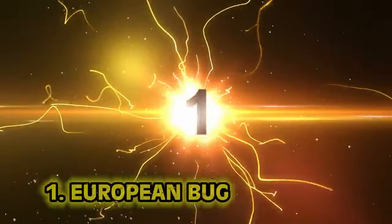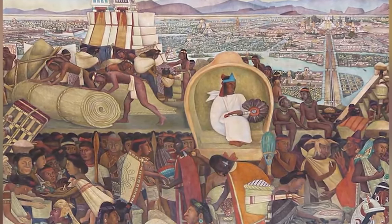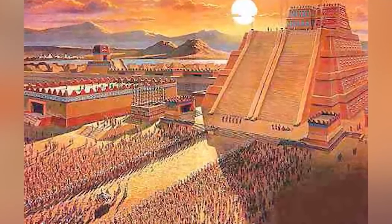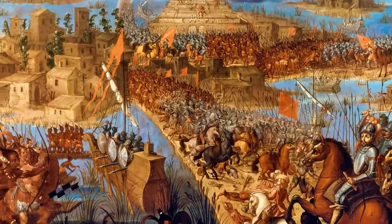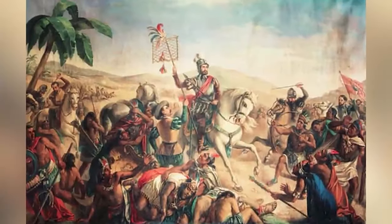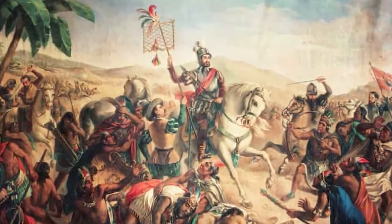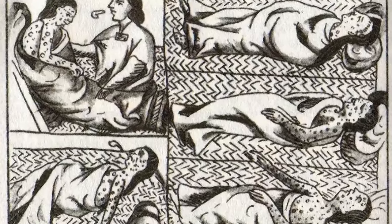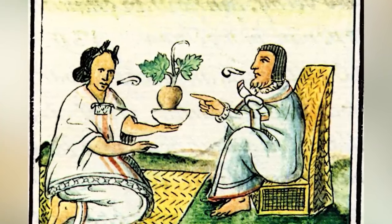Number one: the European bug. The Aztecs, while not as clean as people today, were striving for better hygiene more than any other civilization at the time. However, no amount of hand washing, sacrificing, or putting herbs in your bath could prepare them for the Spanish — not just the swords and guns, but the sickness that Europeans brought with them. No matter what the Aztecs did, it wasn't going to stop the diseases the Europeans brought over.